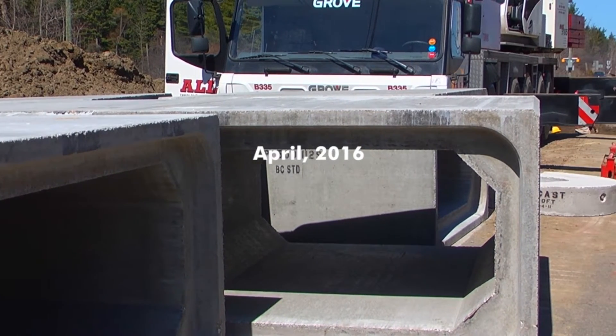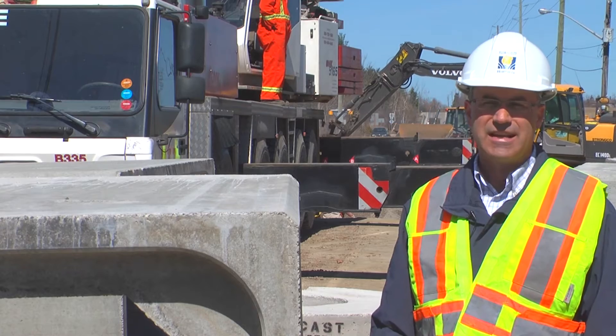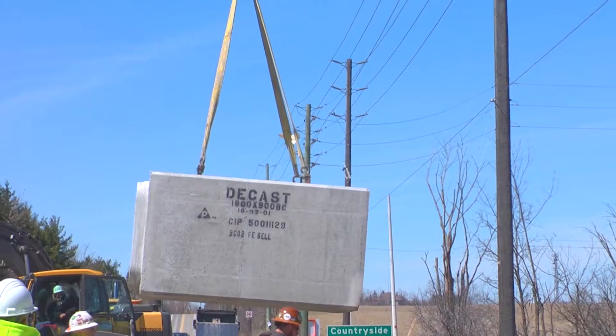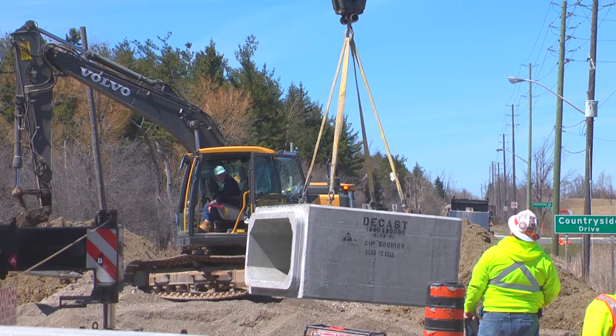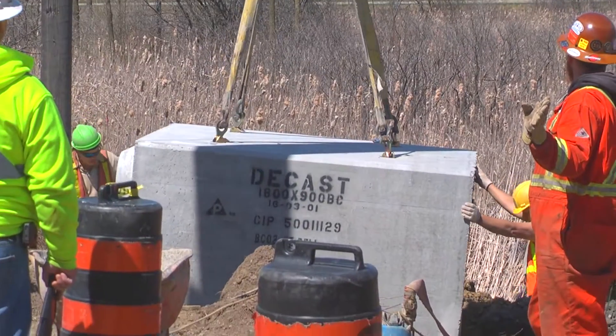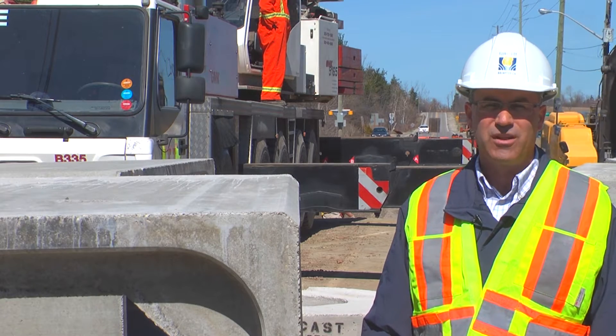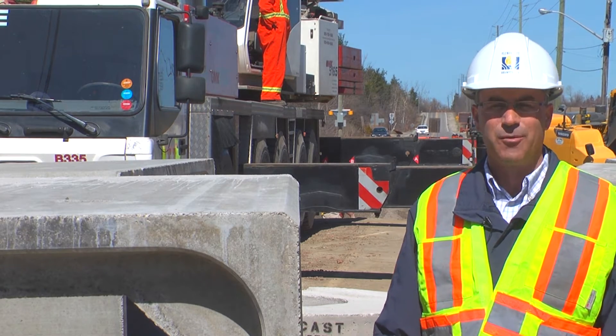A concrete box culvert is being installed in conjunction with special fencing that will work both to contain the wildlife into the wetland as well as provide direction into the eco passage. In addition to this, wildlife habitat will be created in the form of turtle nesting sites that will enable turtles to lay their eggs in a safe wetland environment.